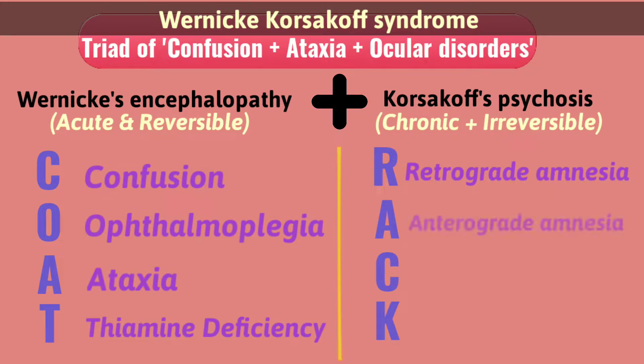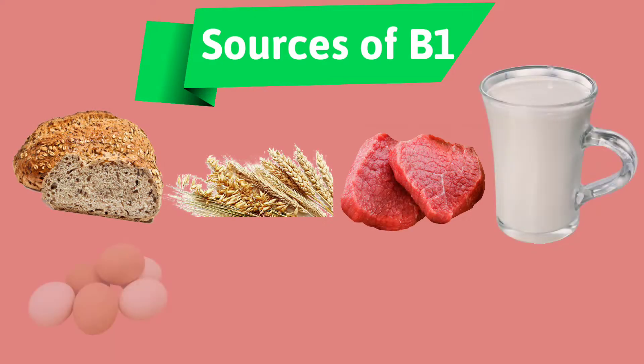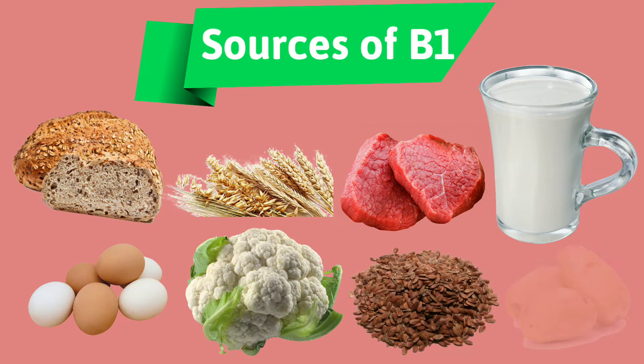RAC stands for Retrograde Amnesia, Anterograde Amnesia, Confabulation, and Korsakoff's Psychosis. Sources of Vitamin B1 are fortified bread, cereals, lean meat, milk, eggs, cauliflower, flax seeds, and potatoes.